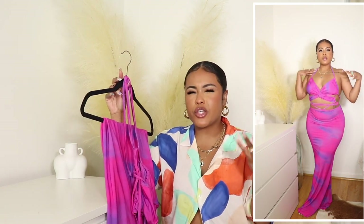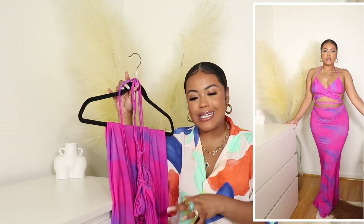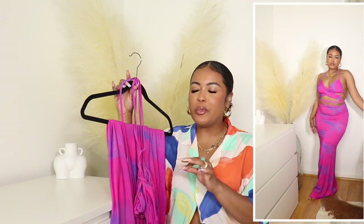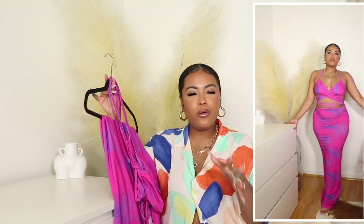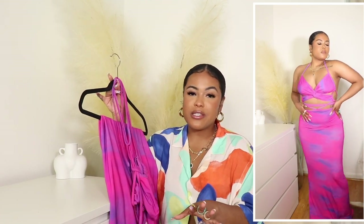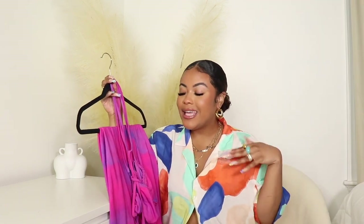I'd recommend you can pull it up a little so it's not dragging, or opt for a higher-heeled shoe if you're shorter like me. To put this dress on is a lot of work — a lot of strings and ties — but once it's on, it's so worth it. I honestly thought it was going to be a fail, but it looks good. So if you have some pudge, don't be afraid to add this to your cart. Is it short girl approved? No. Curvy girl approved? Absolutely.